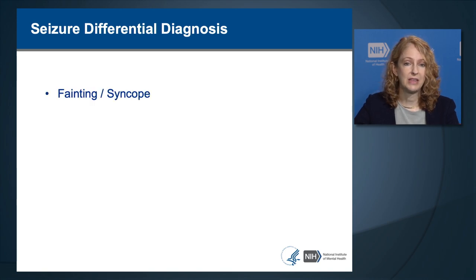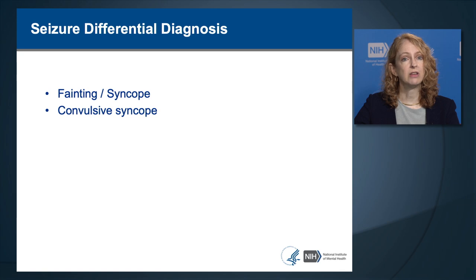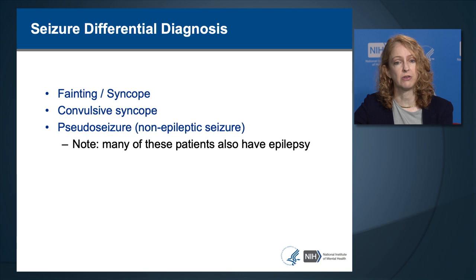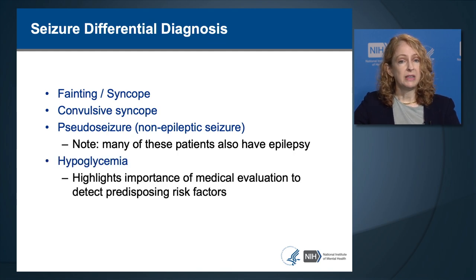The differential diagnosis for seizure includes syncope, where the person loses consciousness but is not having a seizure. Convulsive syncope involves a brief set of arm or leg jerks after loss of consciousness that does not evolve into a tonic-clonic seizure. A pseudo-seizure, also called a non-epileptic or non-electrographic seizure, looks like a seizure but lacks electrographic signs. Many patients with pseudo-seizures also have true epilepsy, so it's important to treat it as if it could be a real seizure. Hypoglycemia can also look like a seizure, highlighting the importance of screening for metabolic risk factors.